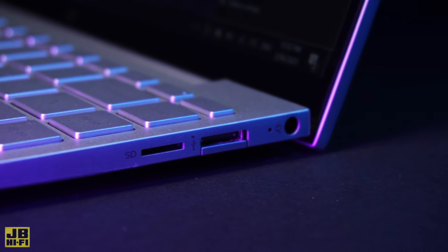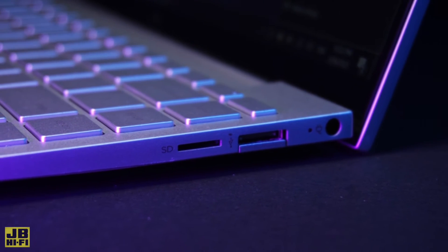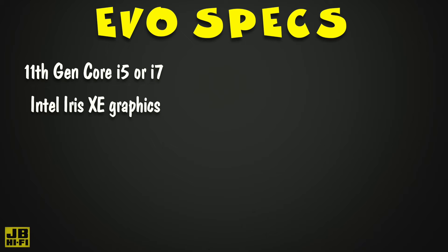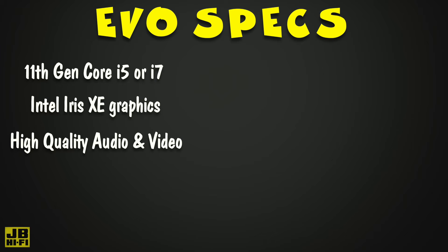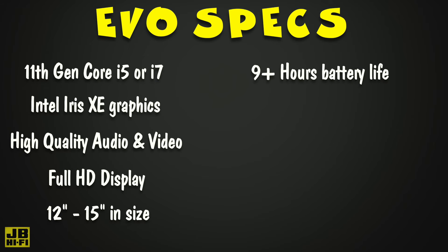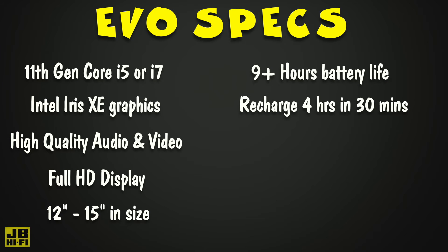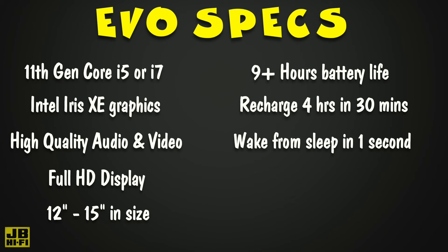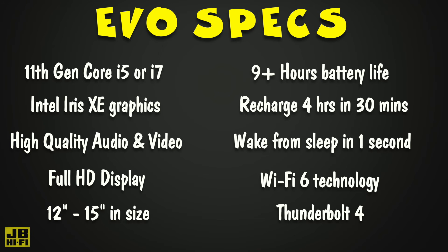The Evo specifications set by Intel include a range of features to give the everyday user best performance. If you ask for an Evo computer, you'll be guaranteed to get an 11th gen Intel Core i5 or i7 processor with Intel Iris Xe graphics — great for daily work and creative projects. High quality audio and video for meetings and group chats online. A full high definition display from 12 to 15 inches in size. Nine or more hours of battery life from laptops with full HD displays, and the ability to recharge the battery to at least four hours of charge in under 30 minutes. Wake from sleep in less than one second and get online with Wi-Fi 6 technology delivering internet speeds up to three times faster, along with Thunderbolt 4 ports for lightning fast transfer speeds with a single cable.